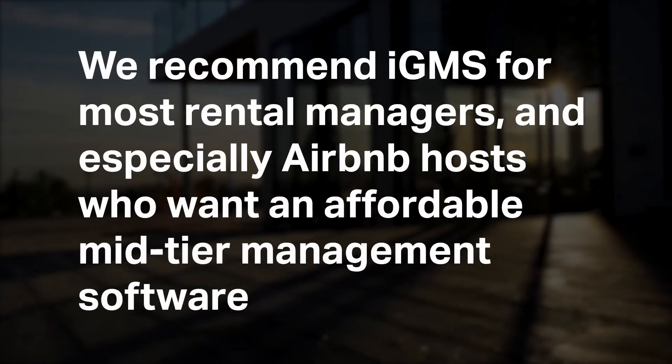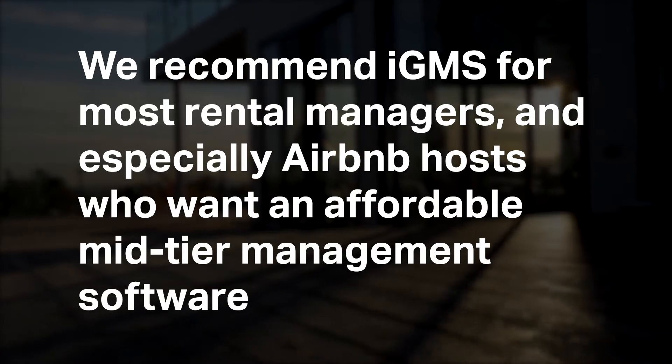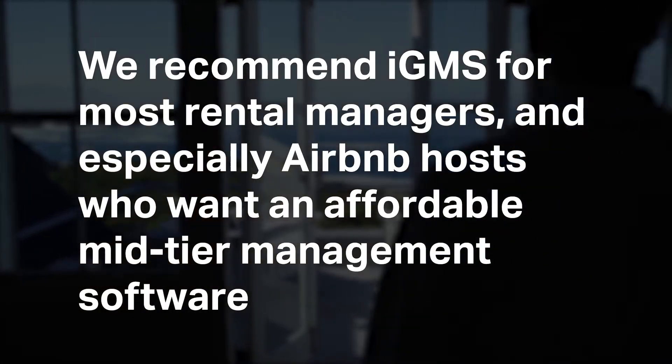We recommend IGMS for most rental managers, and especially Airbnb hosts who want an affordable mid-tier management software.